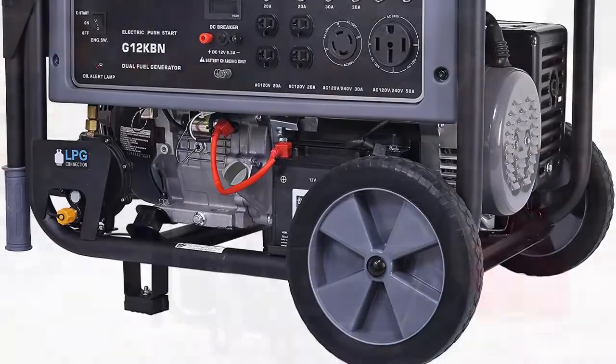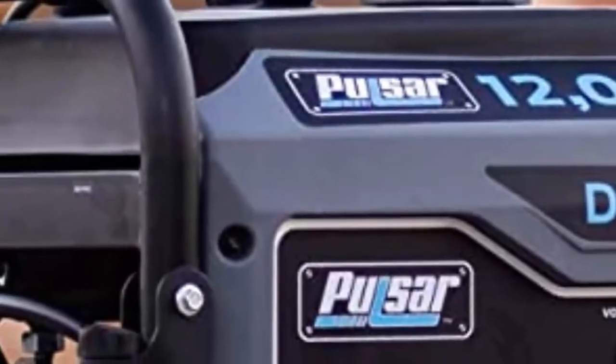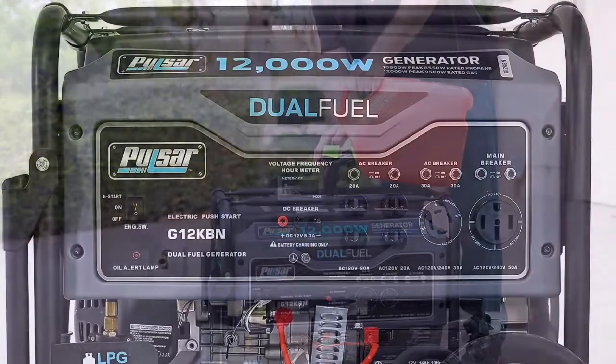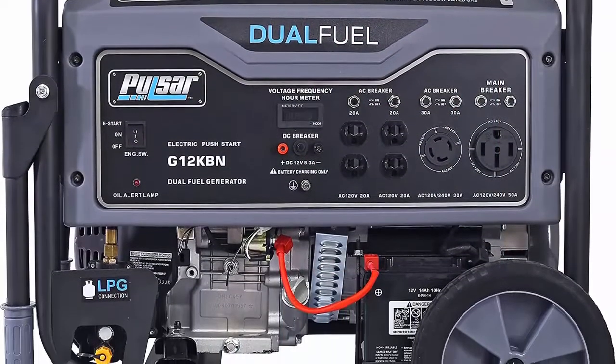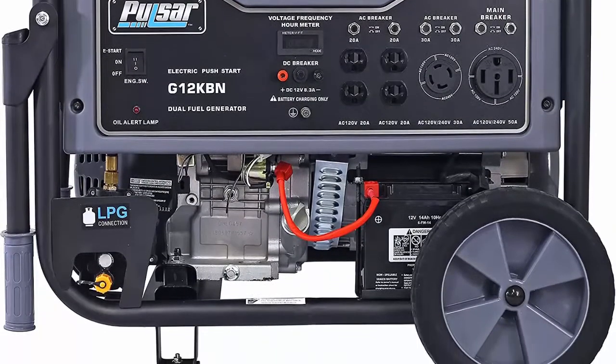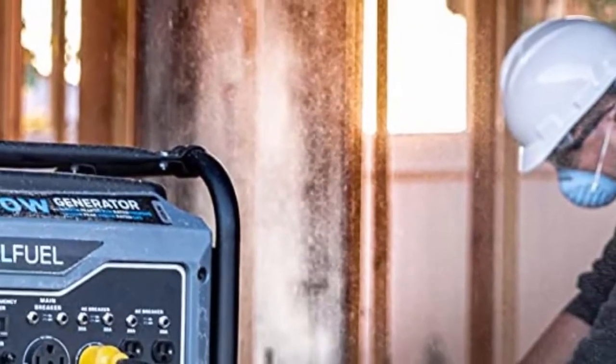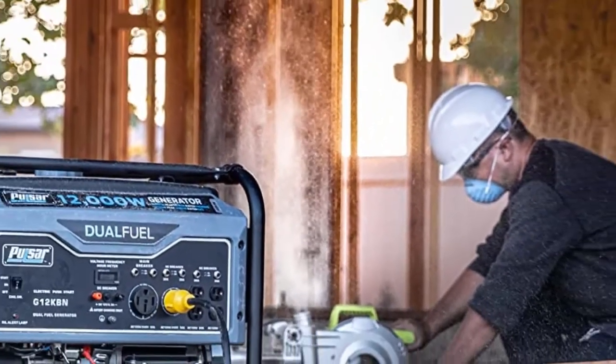The 457cc single cylinder four-stroke air-cooled OHV engine with electric start is protected by a durable powder-coated frame. The 8-gallon fuel tank gives up to 12 hours of continuous operation at half load on gasoline. Outlets include four 120V 20A AC outlets, one 120V/240V 30A twist lock, one 120V/240V 50A outlet, and one 12V DC output. Convenient drop-down handles and 10 never-flat wheels for mobility. Features low oil shut-off, three-in-one digital meter, automatic voltage regulation, and includes a propane hose.